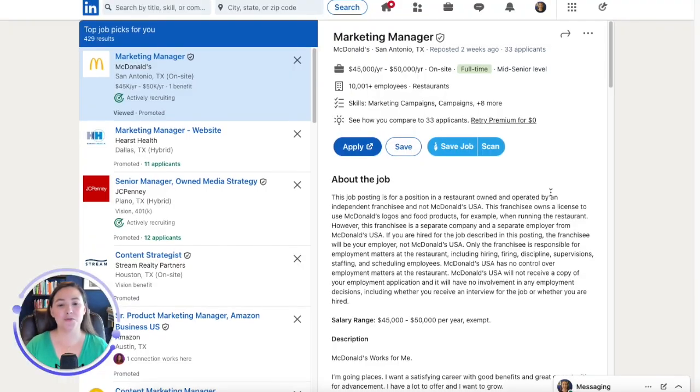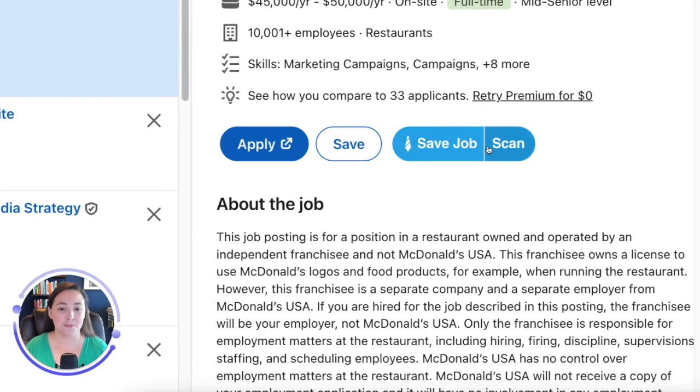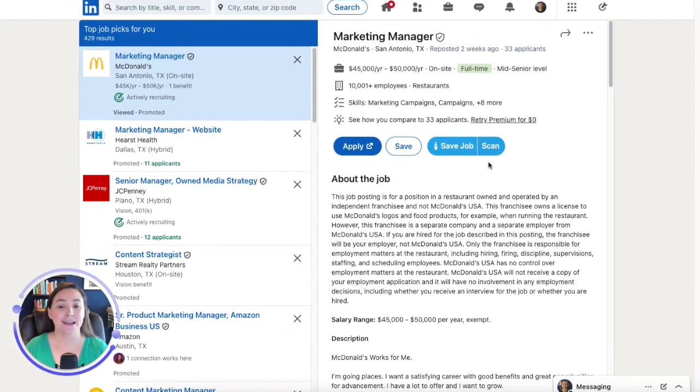First up, hopefully you're already using our Chrome extension, the Jobscan Chrome extension. It adds these two buttons on all major job boards — LinkedIn, Indeed, Glassdoor, and so on — and it allows you to do a one-click scan to compare your resume to the job description you're viewing to tell you if you're a good match for the job, or you can click this button to save that job to your job tracker so you can track your progress from application to interview and so on.